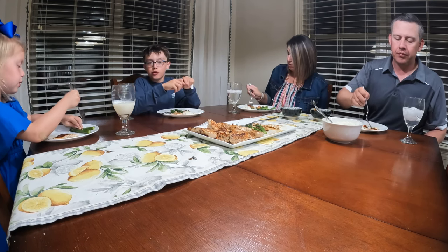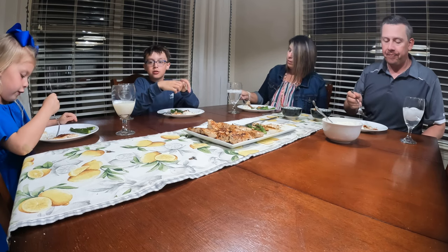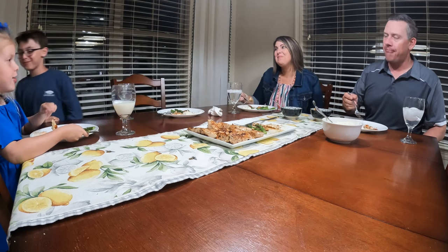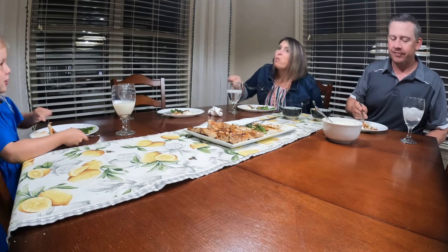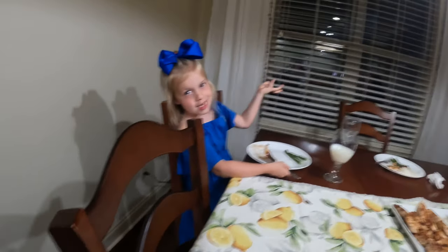Thank you guys for watching this video. I hope you enjoyed. Remember to like and subscribe. And as always, stay wild and keep fishing. Bye.